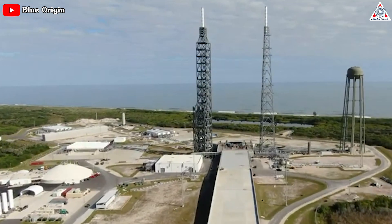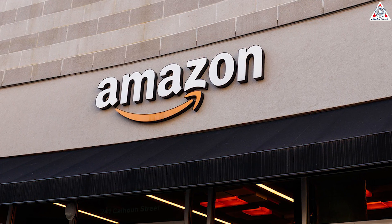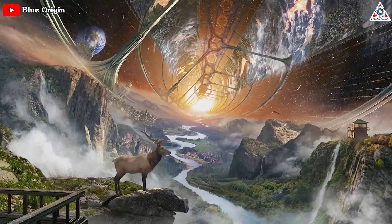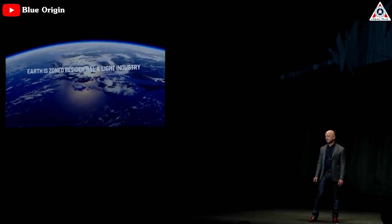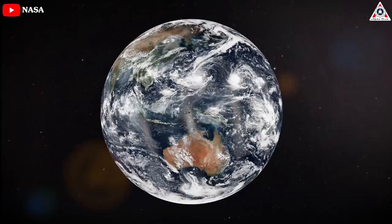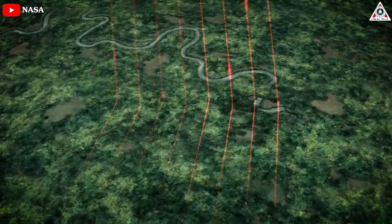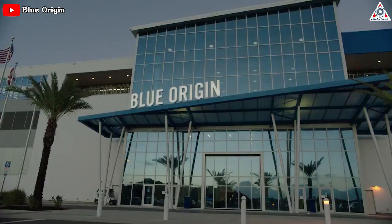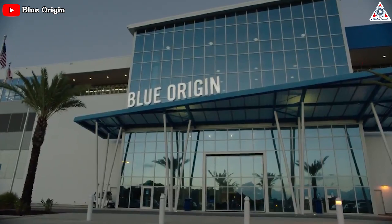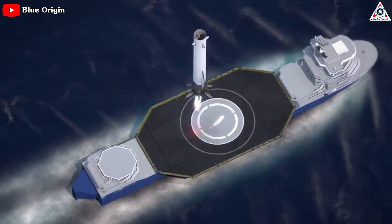Bezos is running out of time to save Blue Origin, though his vision for space is compelling and entirely genuine. From before his Amazon days, Bezos has been a true believer in using space to improve life on Earth. 'Our planet is a garden to be preserved,' he says. 'This is the only good planet in the solar system — we've sent robotic probes to all of them, and this is the only good one. We have to take care of it, and when you go to space and see how fragile Earth is, you'll want to take care of it even more.' To accomplish this, Bezos founded Blue Origin in 2000 to build a road to space by reusing rockets to bring down launch costs.